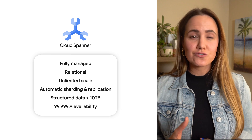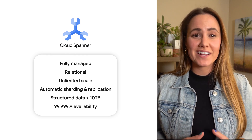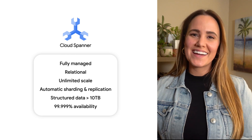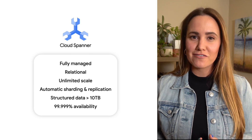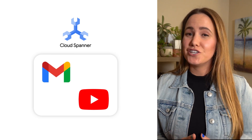When you want the ability to go from small to massive scale, Spanner is your answer. As a fully managed relational database service, it handles nearly unlimited horizontal scaling for you. It's also got automatic data sharding and replication, giving you that 99.999% uptime that your data admins and users are so fond of. And while Spanner is the backbone of billion-user services like Gmail and YouTube, it might be a little too powerful for Critter Junction's new minigame alone.